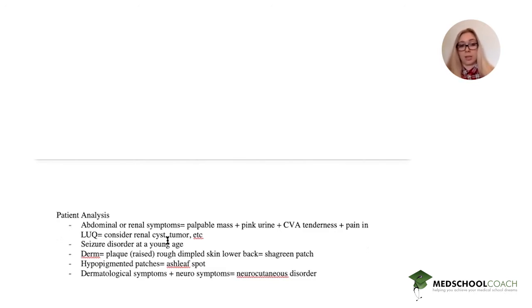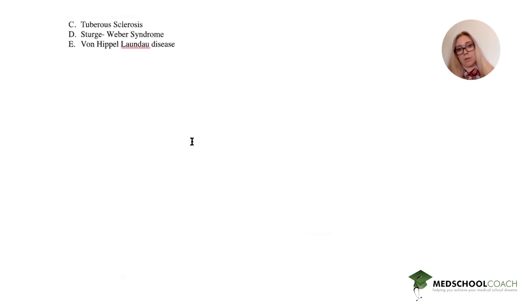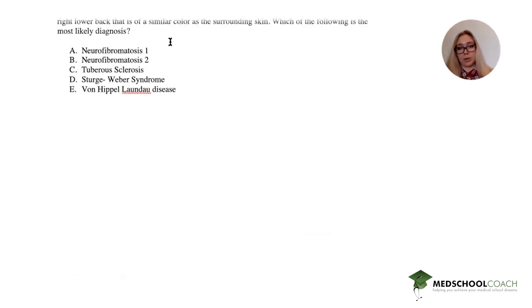In dermatology, a plaque is a raised lesion. He has raised, rough, dimpled skin over the lower back, and that is pathognomonic for a shagreen patch. The hypopigmented patch in this case is called the ash leaf spot. Dermatological symptoms plus neurological symptoms point to a neurocutaneous disorder, which is what all of the answer choices are — now the question is which one.